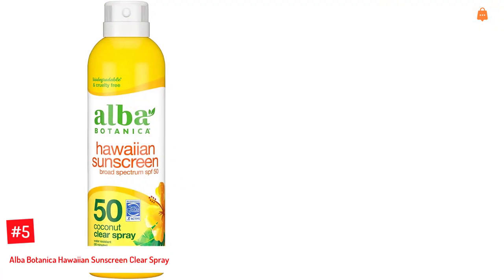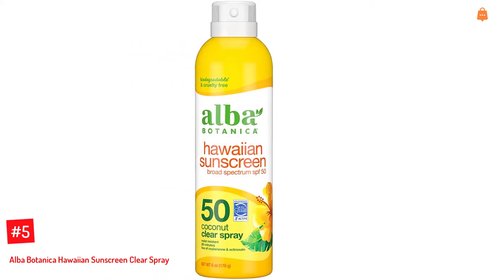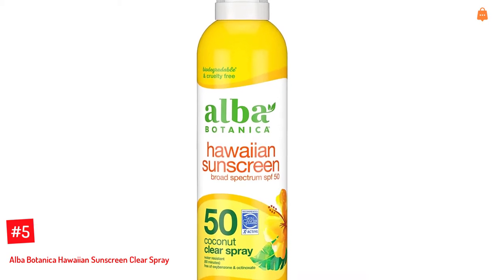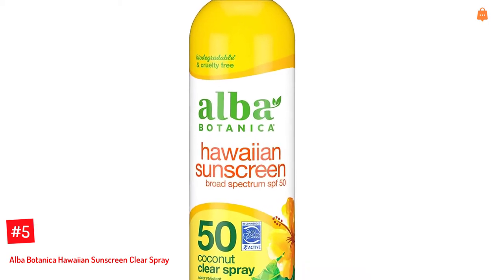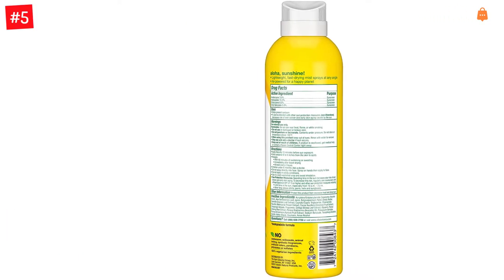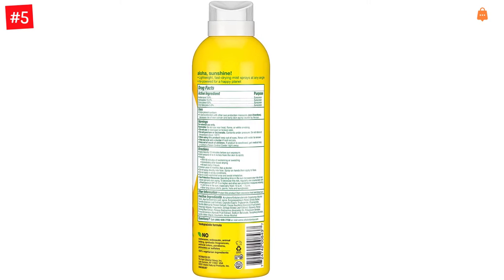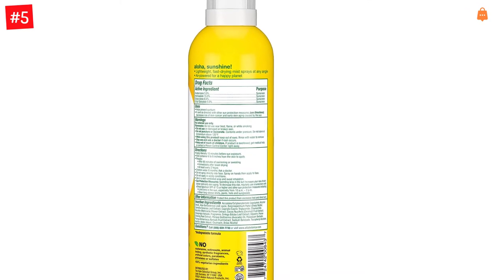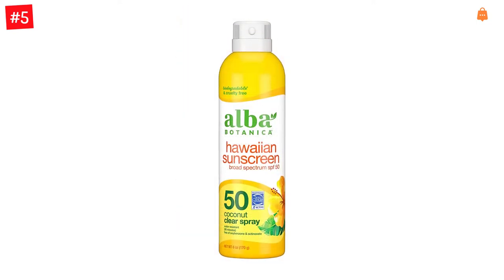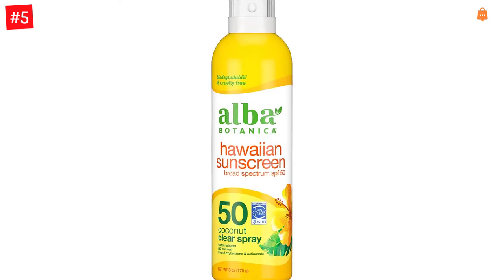Number 5: Alba Botanica Hawaiian Sunscreen Clear Spray. This nourishing SPF 50 lightweight sunscreen comes in a 6-ounce bottle and is an amalgamation of silky smooth oils that are instantly absorbed by the skin for a perfect non-greasy and light finish. This good smelling sunscreen is enriched with botanical emollients like coconut extract, avocado oil, aloe vera, shea butter, and apricot fruit extract, and is suitable for all skin types.